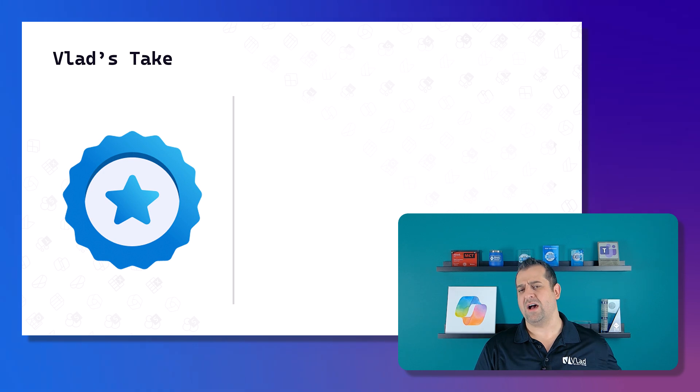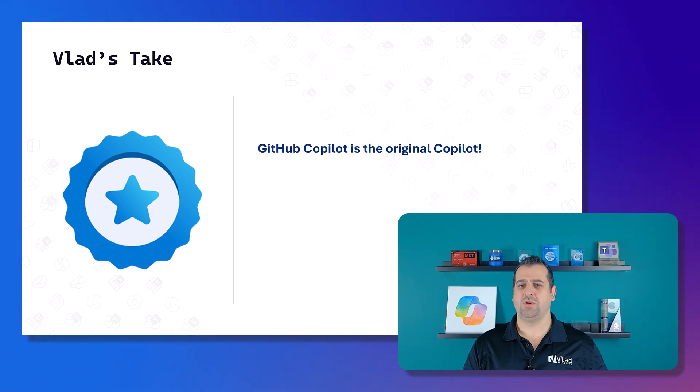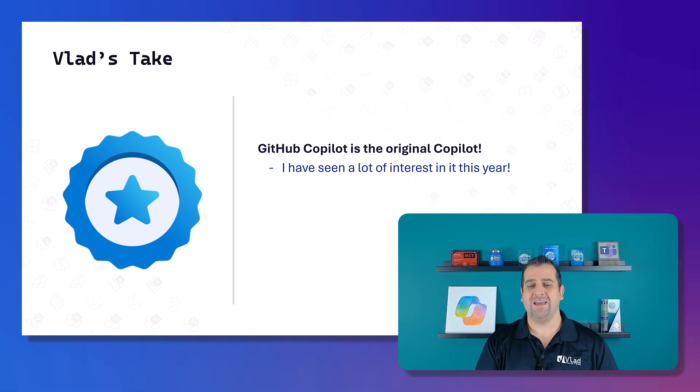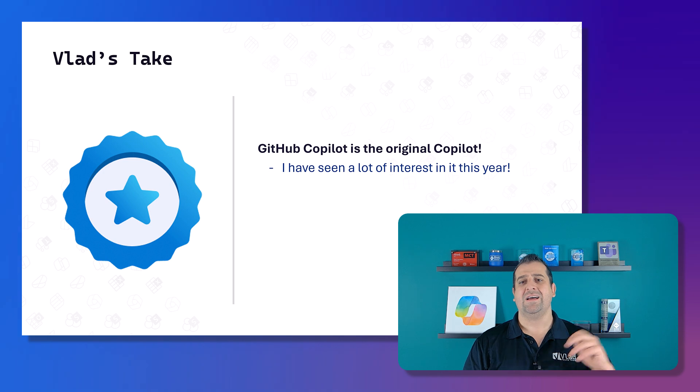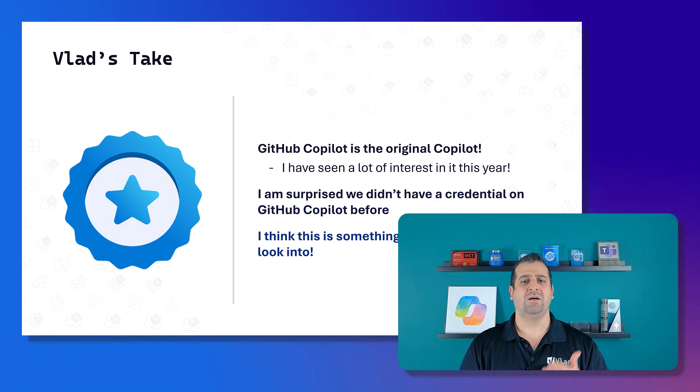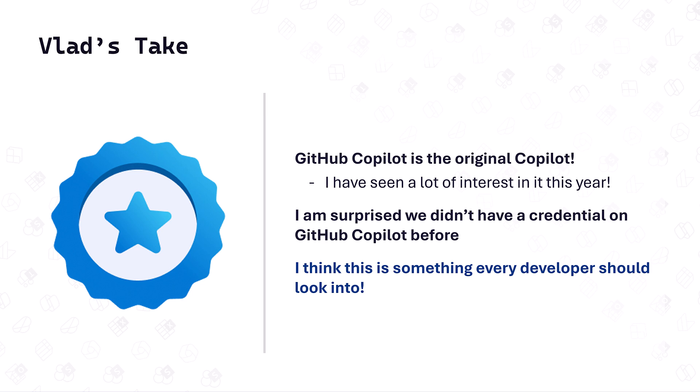GitHub Copilot is the OG Copilot — it's the first Copilot product Microsoft released, the first with the Copilot brand that was AI-focused. I'm surprised it didn't already have a credential. This year I've seen a lot of interest in it — I've gotten many training requests. I think every developer should look into this. Why not learn how to use AI to make you a better developer? Please take a look at the learn content and take the applied skill.